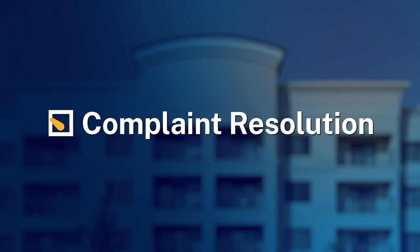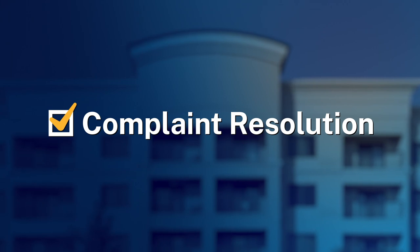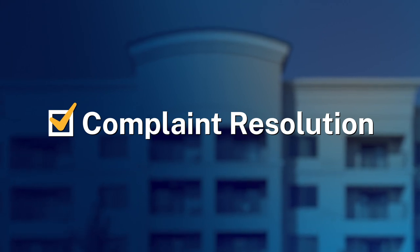The fourth pillar, complaint resolution, is related to traveler concerns. If there is a customer satisfaction issue, we will initiate the complaint resolution process. The short version is this: a complaint is received by the Defense Travel Management Office and the hotel is asked to respond.